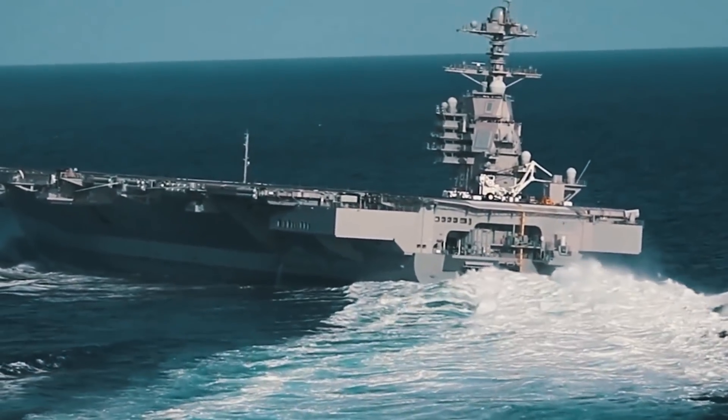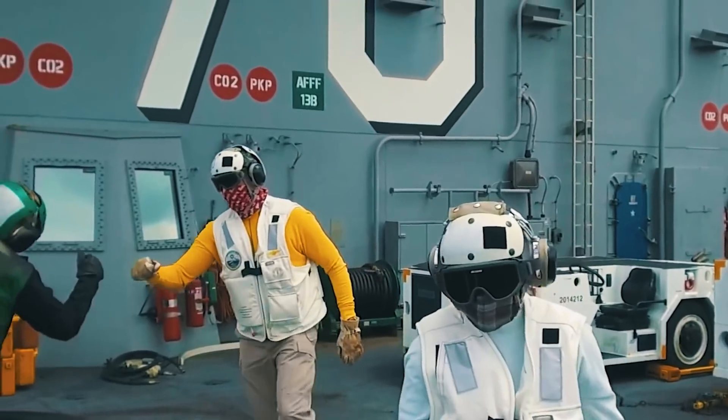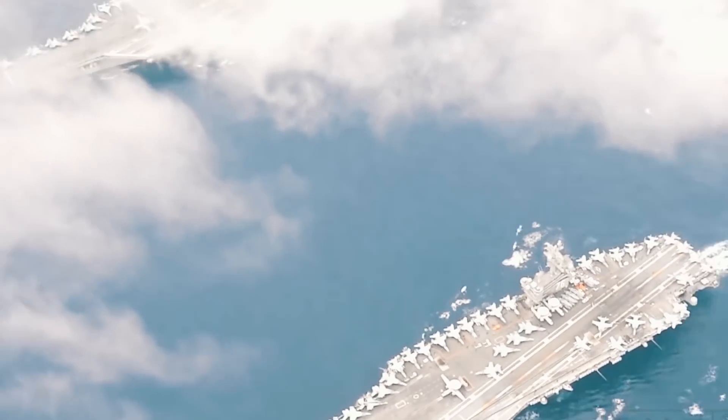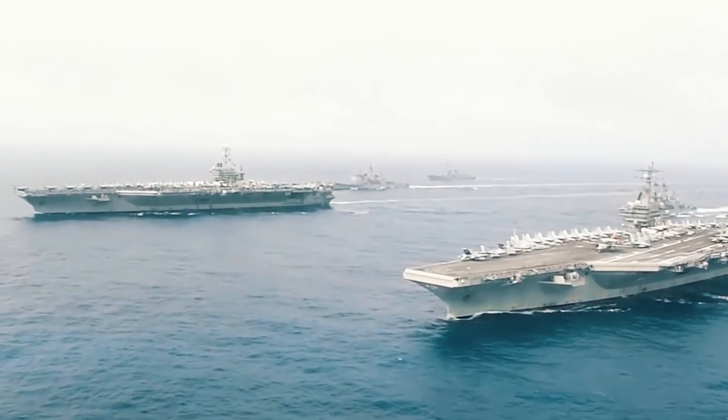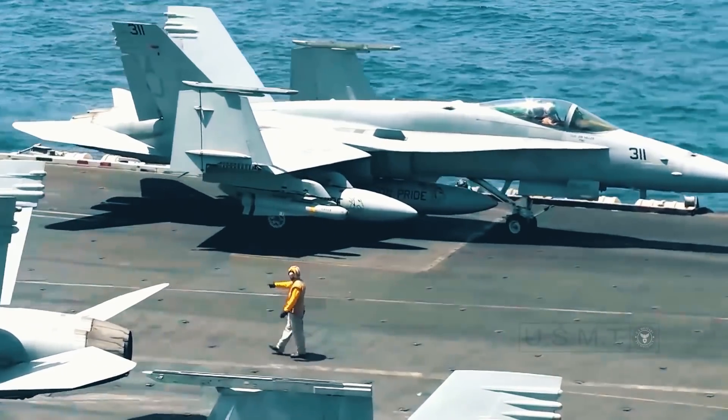Gerald R. Ford has managed to overcome many fundamental problems despite regularly received criticism — more scrutiny, in fact, than has been received by any other existing aircraft carrier. Soon, the US Navy will deploy the vessel and it will be ready for new achievements.